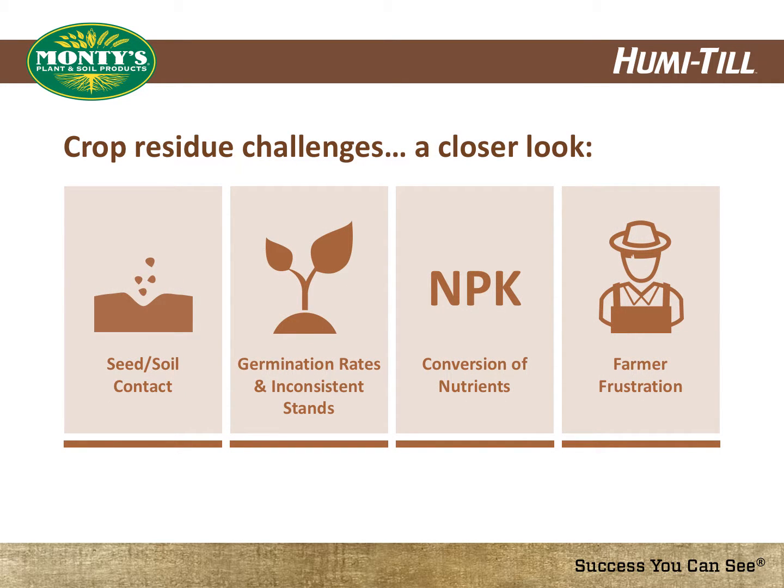When planting through heavy crop residue, seedbed preparation is less than optimum, germination rates and stands are erratic and inconsistent, and conversion of nutrients from the residue are not achieved. All of these affect crop yield and performance, not to mention the frustration factor.